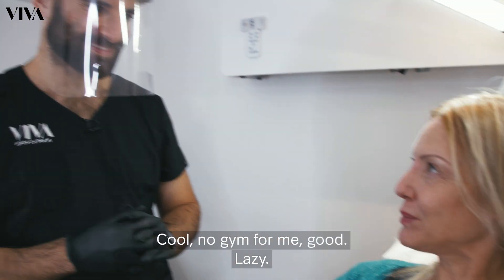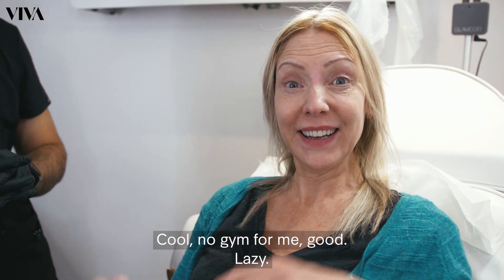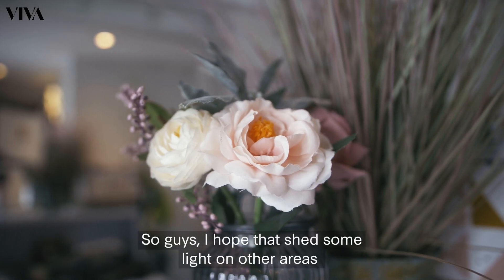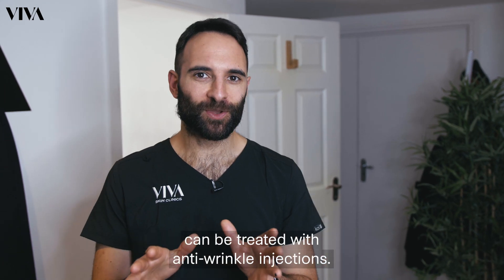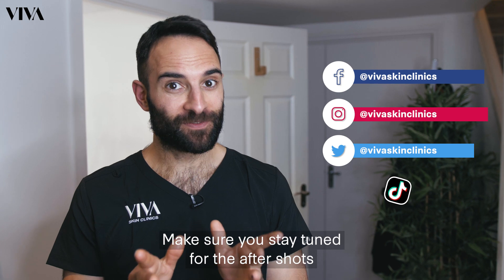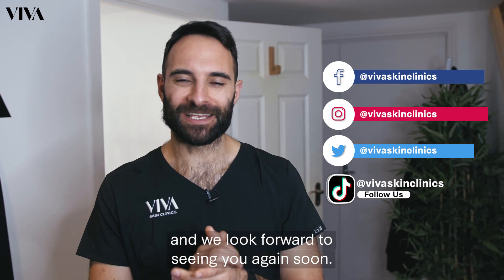No gymming for me? Good. Lazy! So guys, I hope that shed some light on other areas that can be treated with anti-wrinkle injections. Make sure you stay tuned for the after shots and we look forward to seeing you again soon.